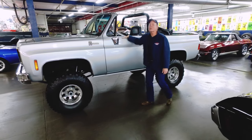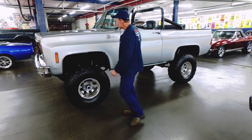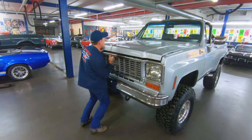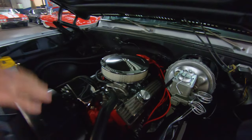This is an awesome rig — a 1974 fully topless Blazer. It's actually got a four speed, 350 engine, power steering, and power brakes. Under the hood is basically show quality with fin valve covers, power steering, and power brakes.